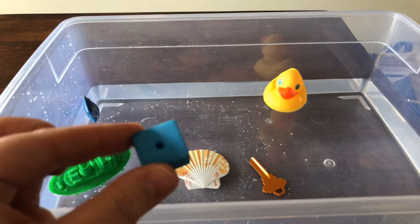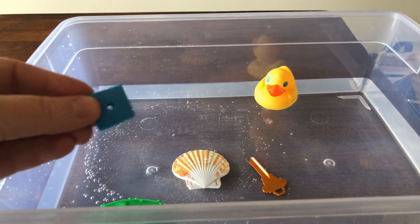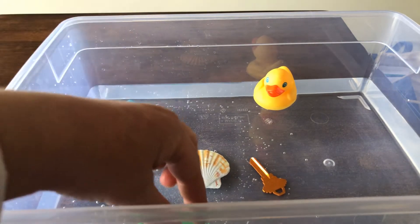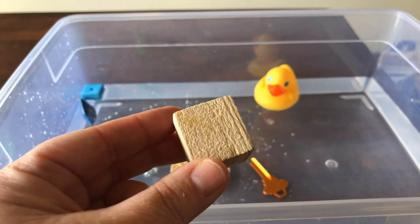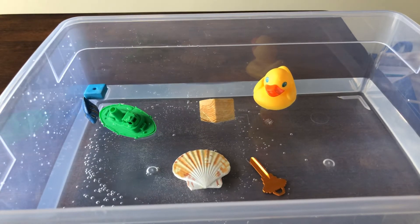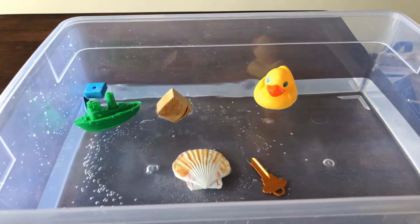I have this little foam piece. Let's put it in and see — are you going to guess? I'm going to guess float because it's very lightweight foam. Oh yep, it's just floating along with the boat and the fish and the duck. How about this little piece of wood? Let's try this. It is floating. A lot of times you might see wood floating in the water — it doesn't sink all the way down to the bottom.